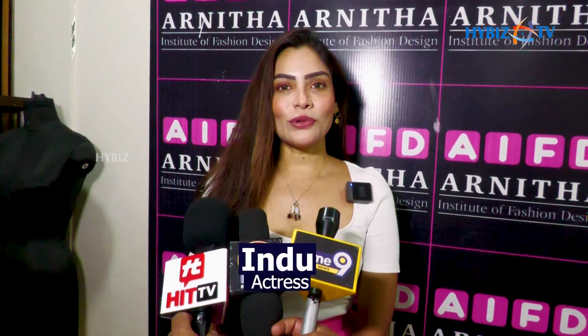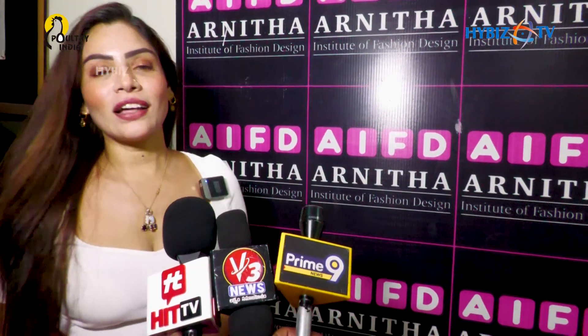Hello, this is Indu Kusma. I am here in Tarnakala at Arnita Fashion Institute of Designs, here with Jenny Garu and many students.